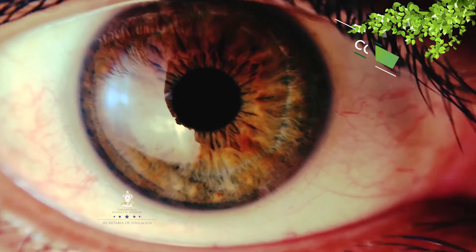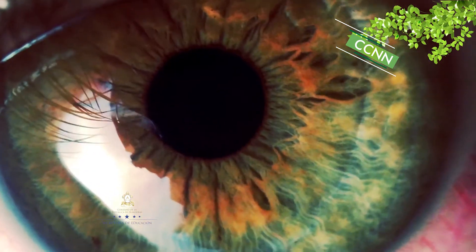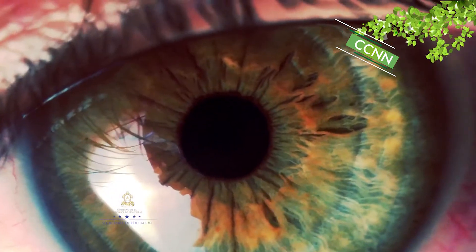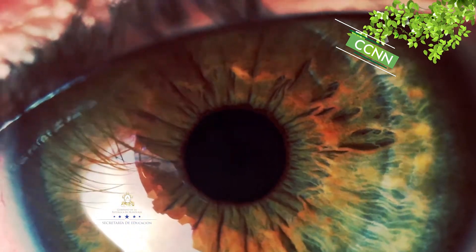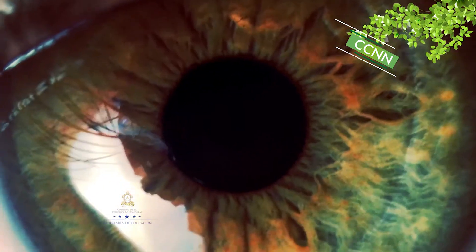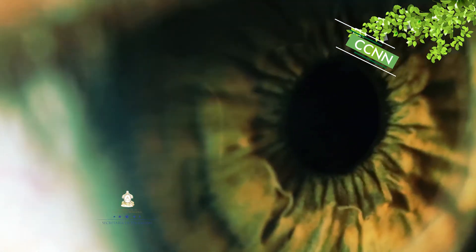El Ojo Humano es el instrumento más fundamental de la óptica, ya que sin él no existiría el campo de la óptica. Es un fotorreceptor cuya función consiste en recibir los rayos luminosos de los objetos presentes en el mundo exterior y transformarlos en señales eléctricas que son conducidas al centro de la visión en el cerebro.